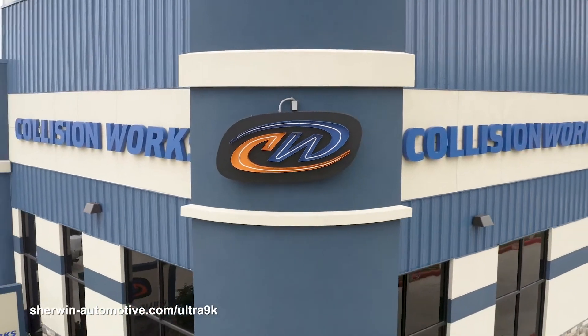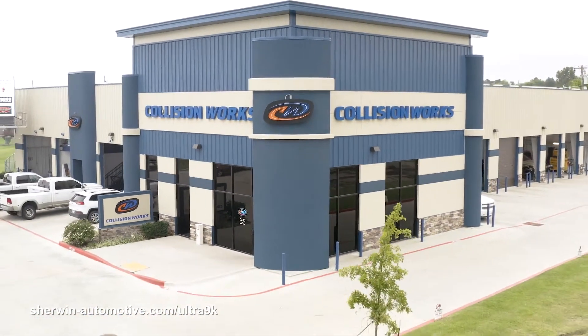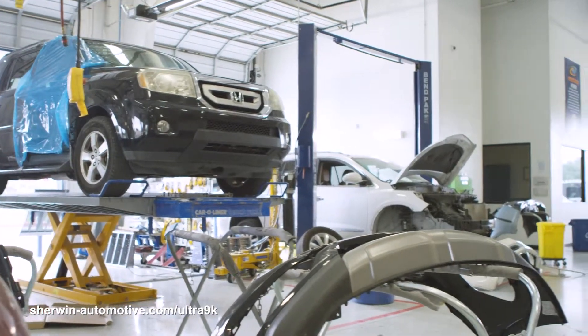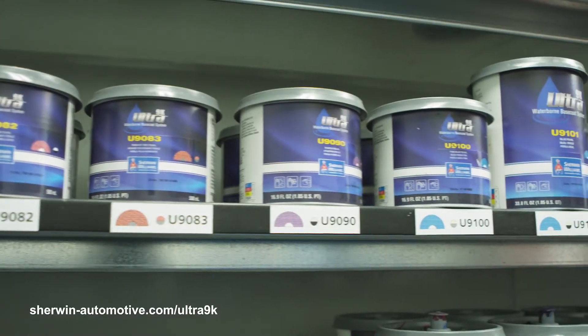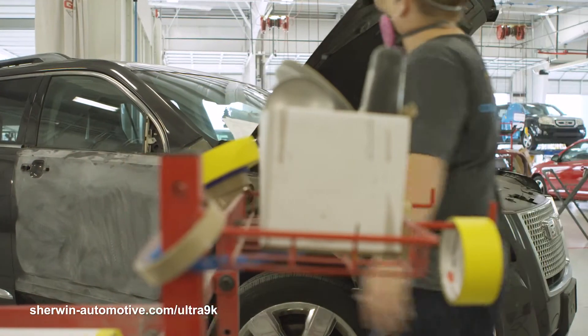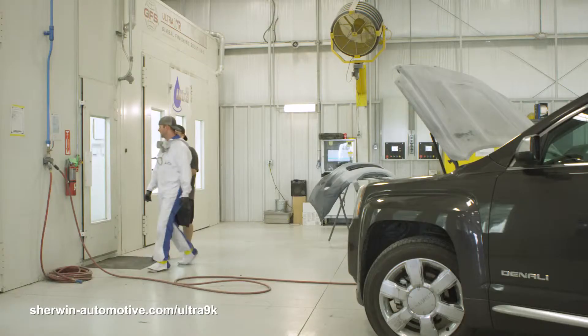Collision Works is our largest MSO in the Oklahoma and Kansas area. Outstanding customers, they've been with us for several years. The decision was made in a joint decision between Sherwin-Williams and Collision Works to explore and roll out the 9K. The 9K has been at this particular store for almost a year now, and the success of the product has dramatically changed the production of this shop. We roughly paint 130 plus cars a month right now on average, and it just keeps going up.